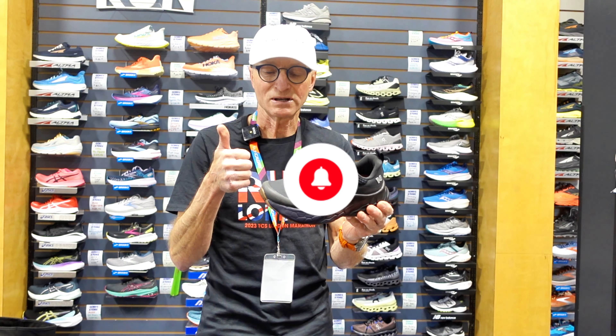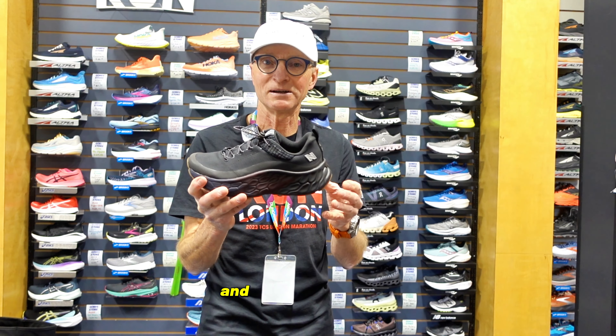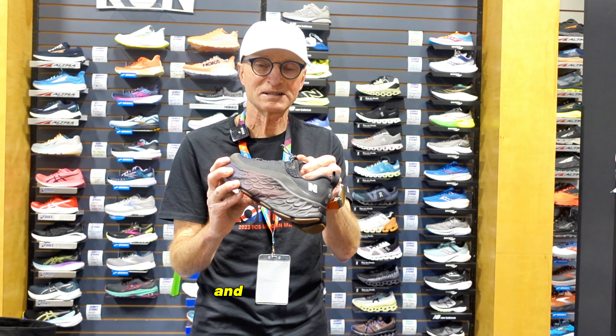Thanks for watching. Like, share, and send us your comments. Have a great time and stay well out there.